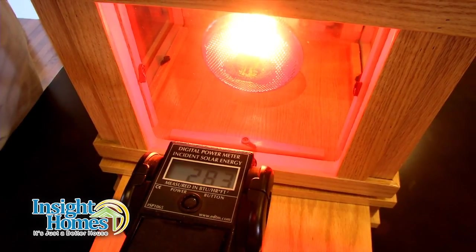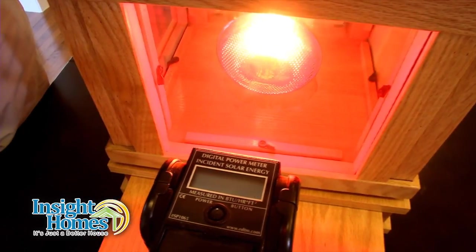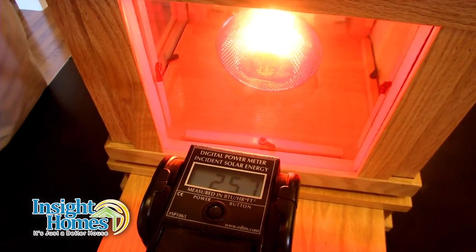Let's see how the builder upgrade low E window performs. Well, that's a little bit better — 257. Not a huge difference.